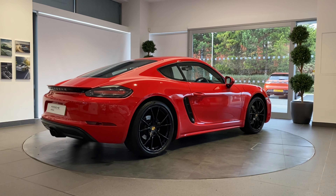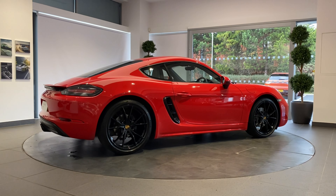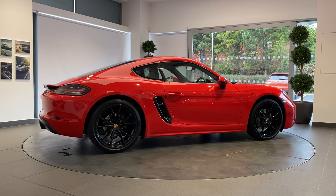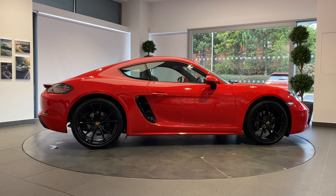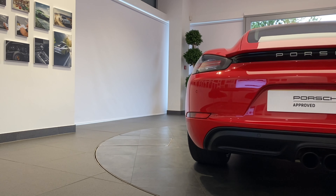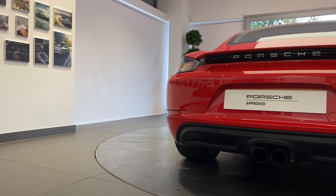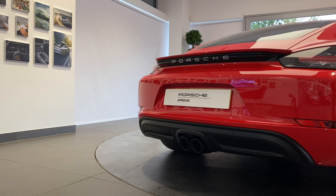A full 12 months MOT will be provided for cars over three years old. With Porsche performance, safety is paramount — we will ensure all tires are N-rated and have a minimum remaining tread depth of three millimeters.